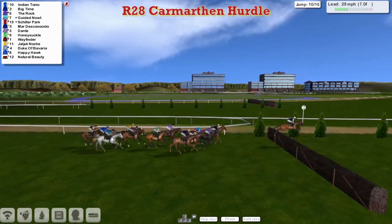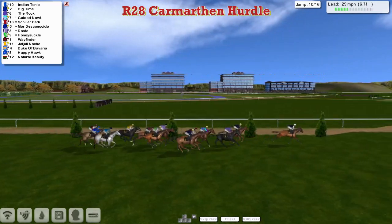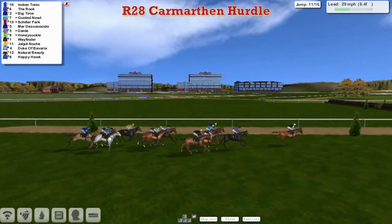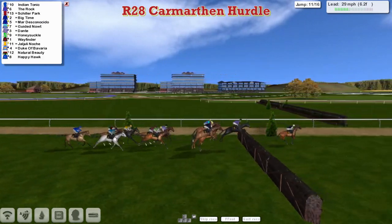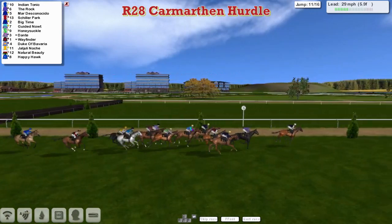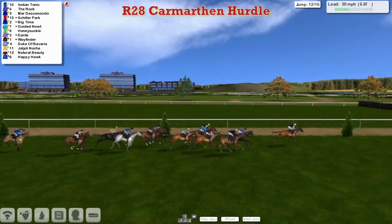Well inside the final mile coming down towards the next flight. Indian Tonic leads over it from Big Time in second, then The Rock, then Guided Naut and Schiller Park, Mar Desconesido on the outside. Dante has lost his place and is being pushed along. Still sitting quietly on Honeysuckle and on Wayfinder. Good jump by Duke of Bavaria. Julie Nosh trying to make some ground. Natural Beauty is next, and Happy Hawk has dropped right out the back.